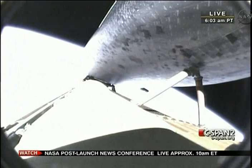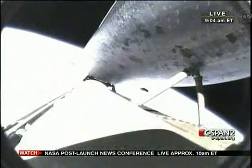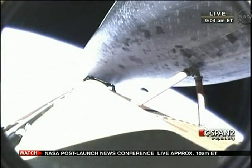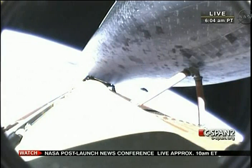Seven minutes, 20 seconds into the flight. Altitude 64 miles, downrange from the Kennedy Space Center 630 miles. Endeavour is traveling 13,500 miles per hour. We're now seeing throttling on the three main engines to maintain the 3G, or three times gravity load, on the vehicle and the crew.